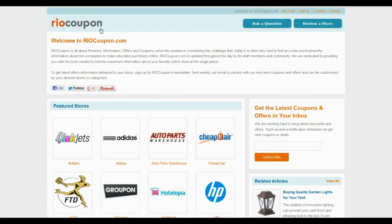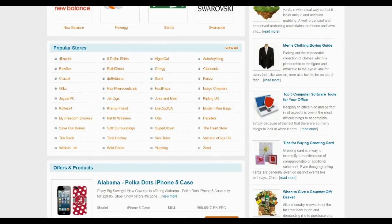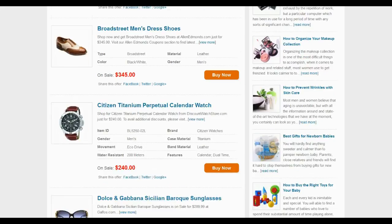So what are you waiting for? Just flick through reocoupon.com or follow the link in the video description and save your money with thousands of authentic deals and offers and coupons.